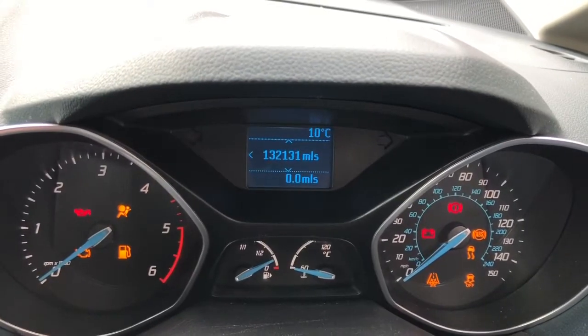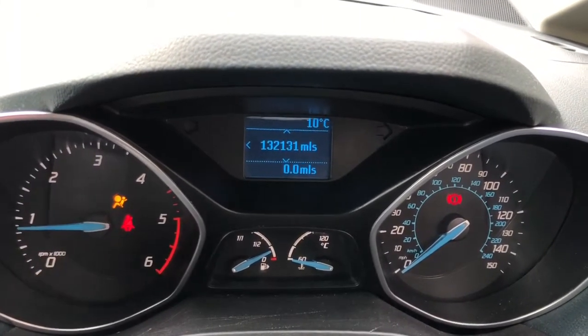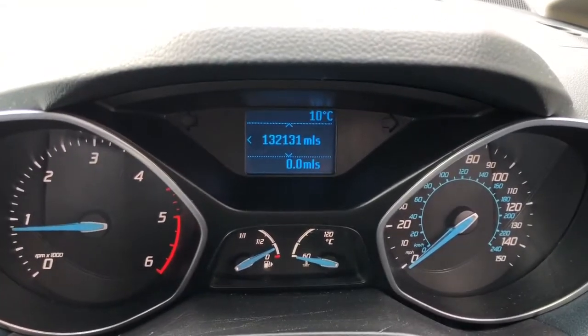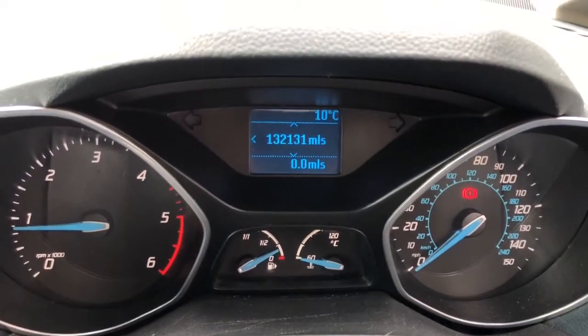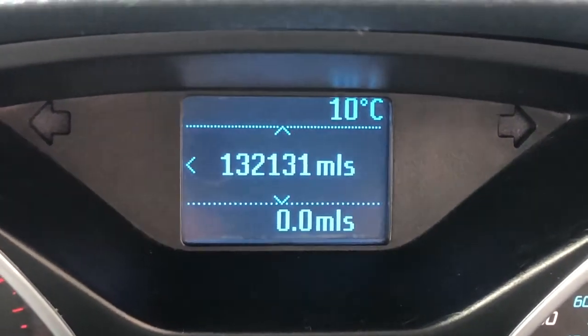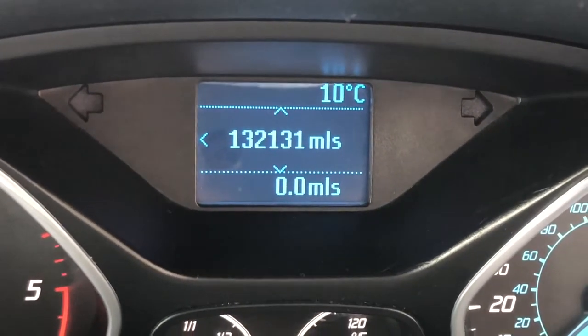Here we are inside the car. I'll just hit the button once — there we go. And I'll hit it again to start the engine. Release handbrake, handbrake back on. If you look at photograph 20 beneath the advert description, you'll see so far I've added about 88 miles to the car, and the car drives superbly.